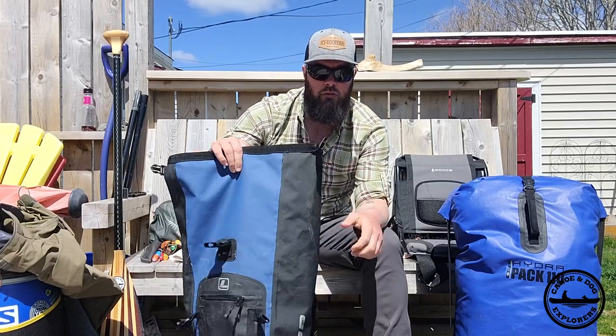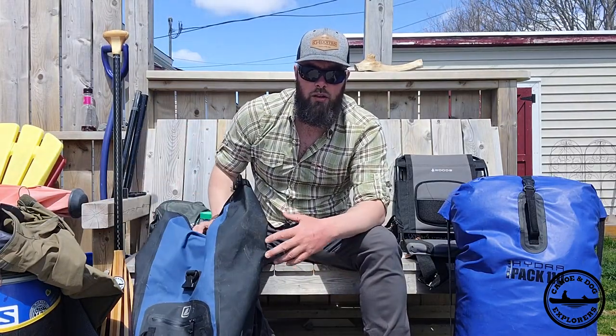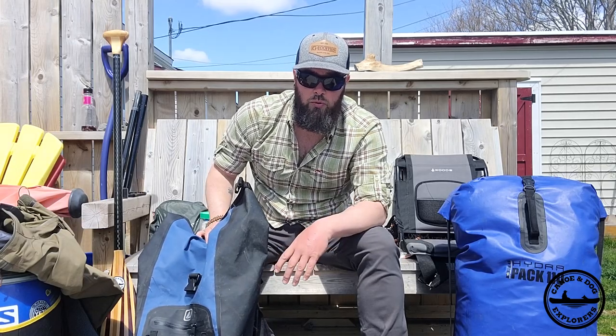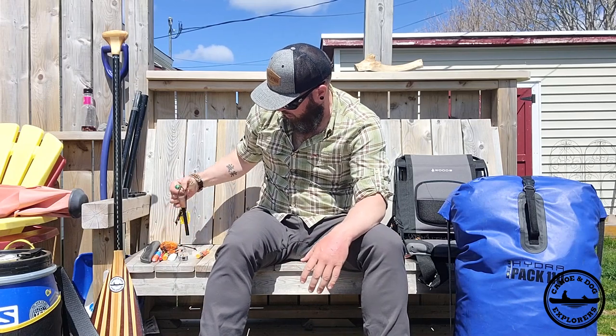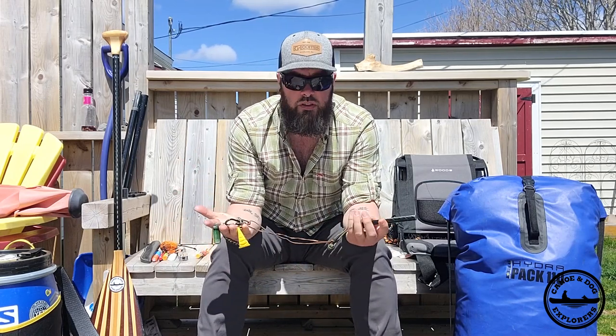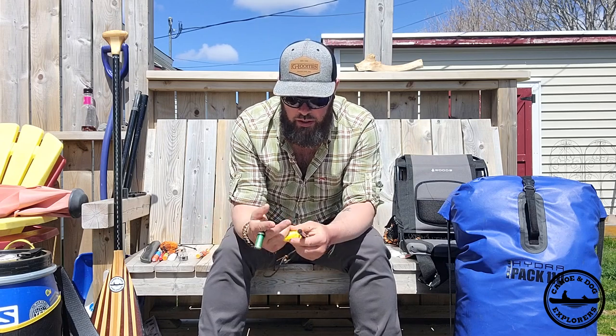That's pretty much it for this bag. When I'm portaging, I'll attach the tripod to the side of it. With the tripod on, it's about 15 pounds, so it's definitely manageable with the canoe. My pockets and my belt — as you've seen in all of my videos, I have this attached to my belt loop and in my pocket all the time.